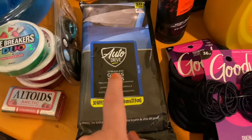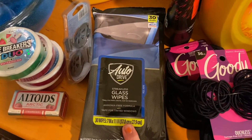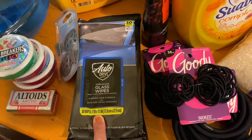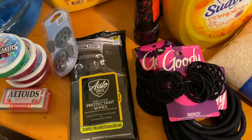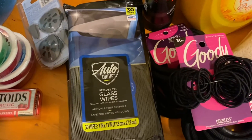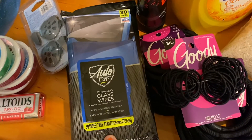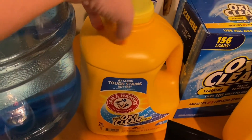It gets very hot here in California — we typically have easily 110-degree days. We've actually had a soda explode inside the car, and I wish we would have had these wipes then. I have supplies to clean up the car at home, but not for situations where I spill something when we're out and about, so these are kind of the emergency clean-all for the car.